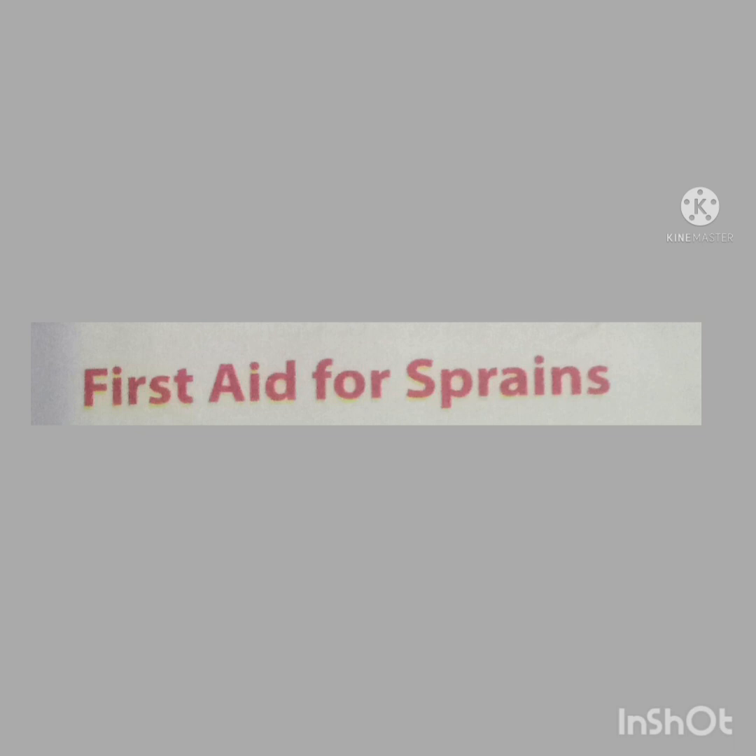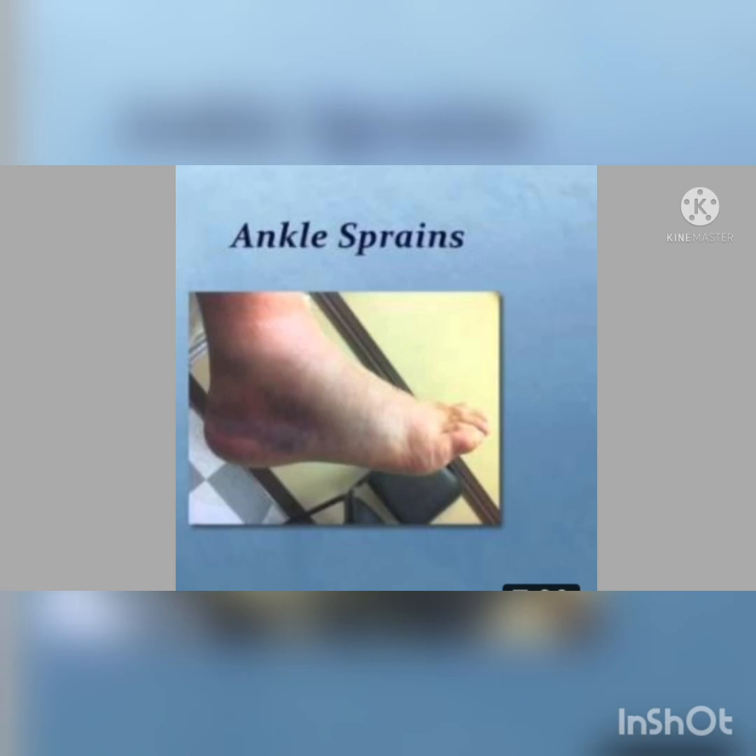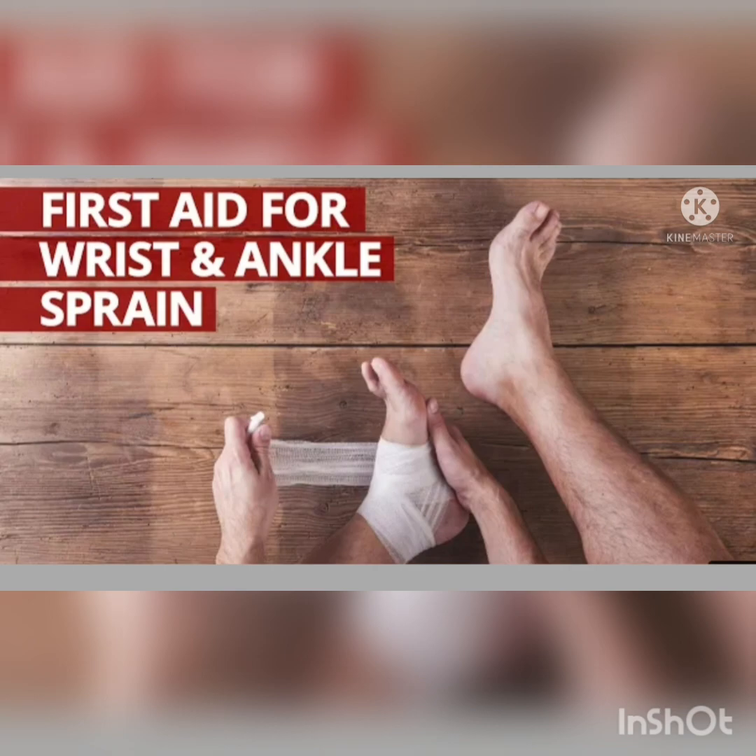First aid for sprains. A sprain is a condition when the tissues around the joint are torn. A sprain generally occurs around the wrist and ankles when they are suddenly twisted. Sometimes the joint swells up and may also form a bruise. In such cases, make the person sit in a comfortable position and apply an ice pack to the area to help reduce the swelling. Do not apply the ice directly. Then carefully bandage the swollen area to limit movement. The person should be made to rest, keeping the sprained area above the position of the heart while lying down.